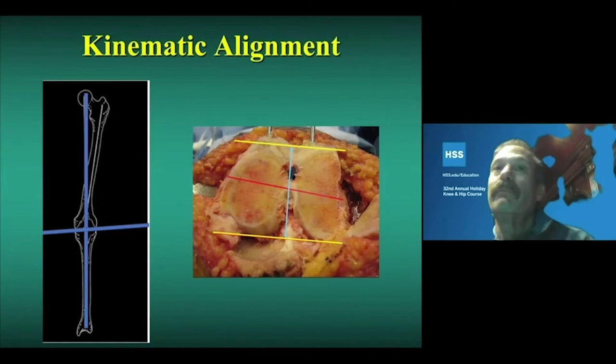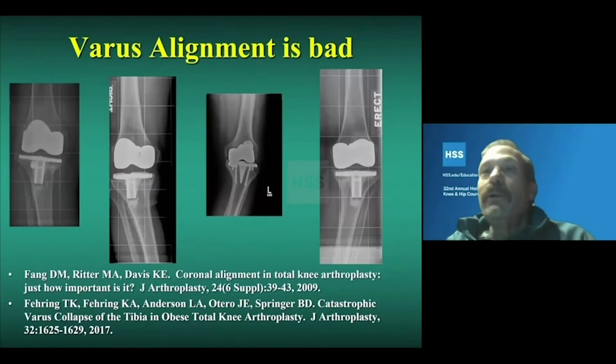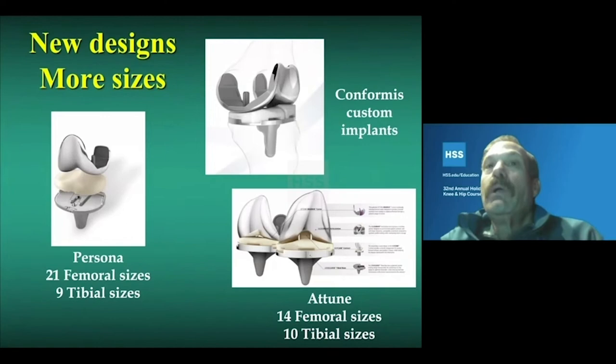This is where kinematic alignment evolved from varus or anatomic alignment. Multiple studies have compared kinematic and mechanical alignment, including several meta-analyses, with somewhat inconclusive results, but they either show equivalent or slightly better functional results with kinematic alignment. The lingering concern is whether placing the tibia in varus will last as long as mechanical alignment. Prior studies have generally shown that when the tibia loosens, it tends to subside into varus — so if it starts in varus, it has a tendency to loosen in varus, which is the rationale for mechanical alignment to ensure durability.